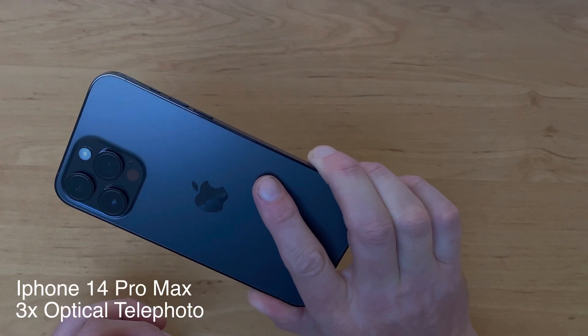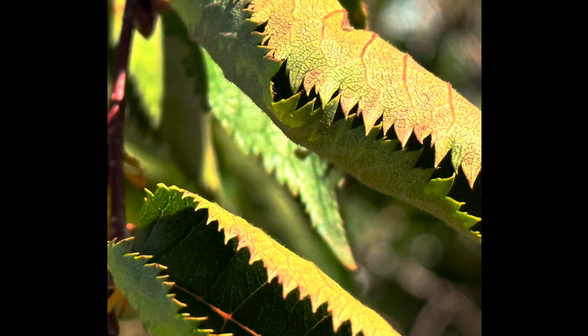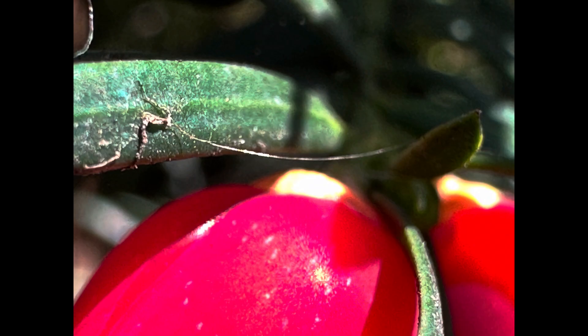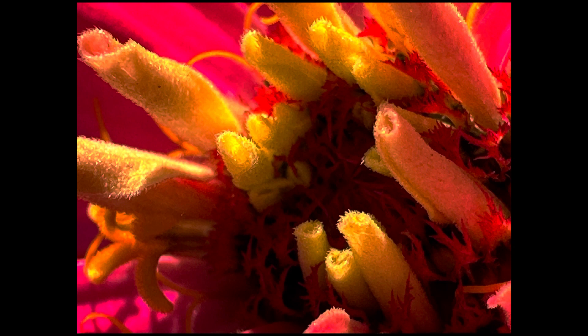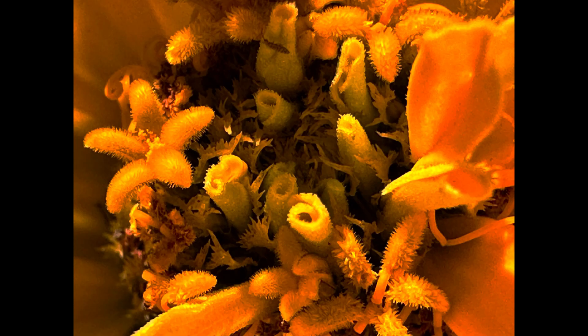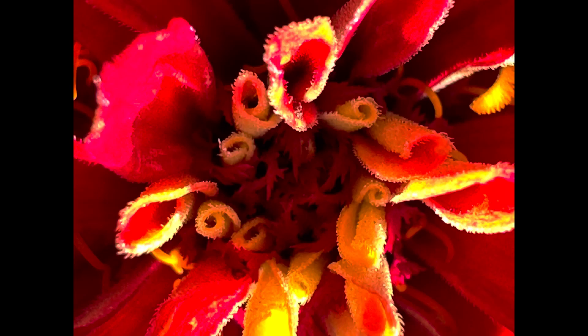One of the coolest things about the iPhone 14 Pro series is the 3x tele lens that lets us get up close and personal with macro photography like this. That's cool for photography, but what about video? Let's check that out.